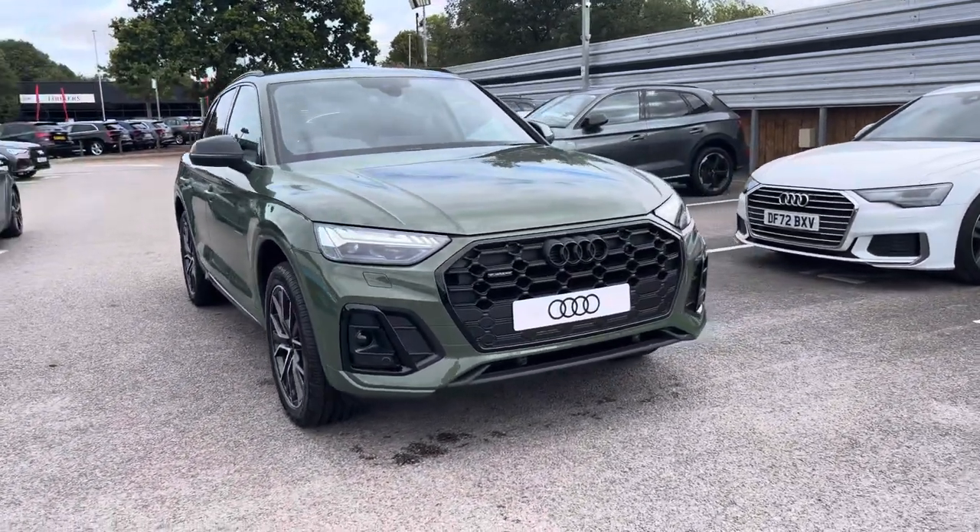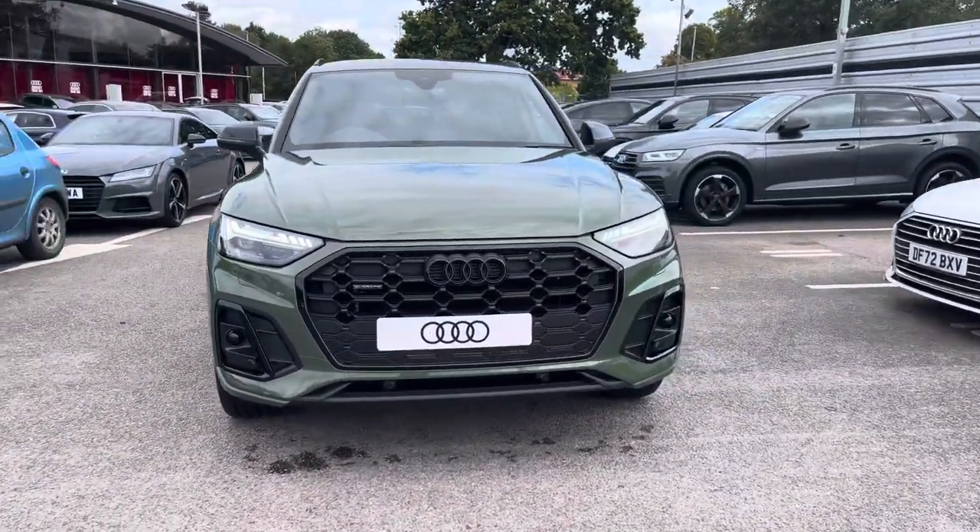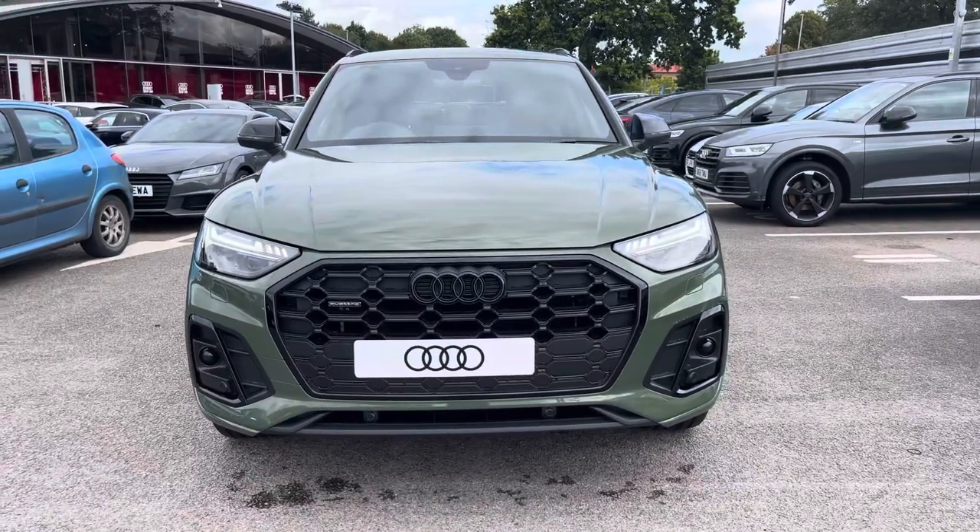Starting off today I'm looking at this Audi Q5 Black Edition 4T TDI Quattro, and we can see that District Green metallic finish.